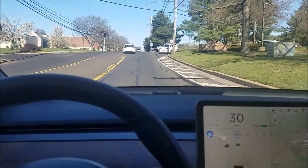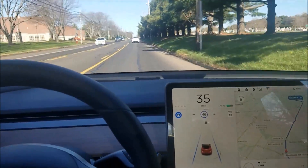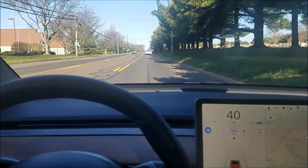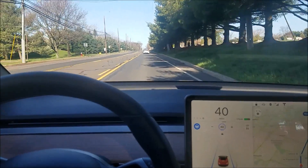It's not too bad. It definitely slows down tremendously when cars turn in front of you — it really decels.